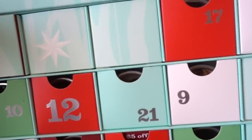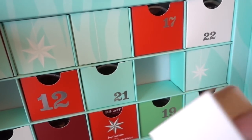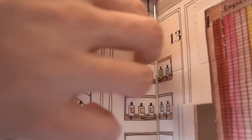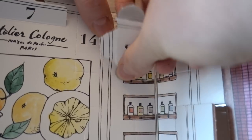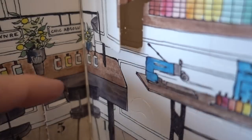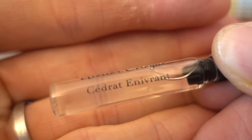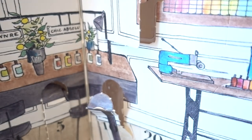For the tea advent calendar, we need day 9: Forever Nuts, and day 10: Walnut Orange Scone. Those both sound amazing! For another calendar, number 9 is bergamot, and number 10 is cedret... I don't know — these names are so challenging.